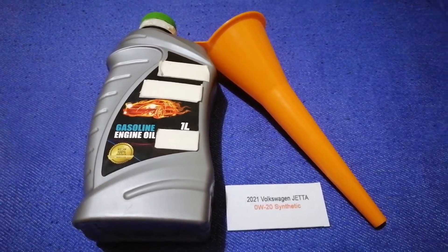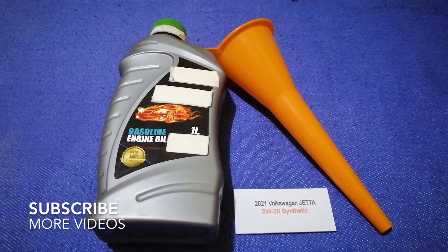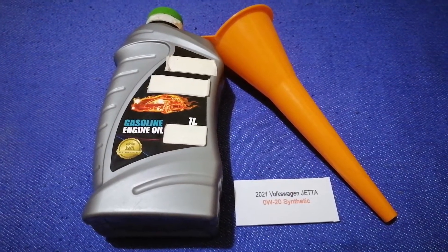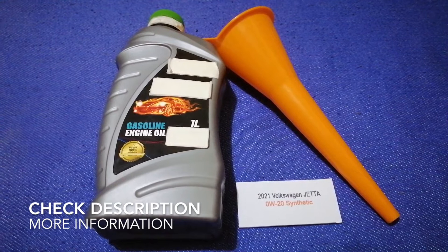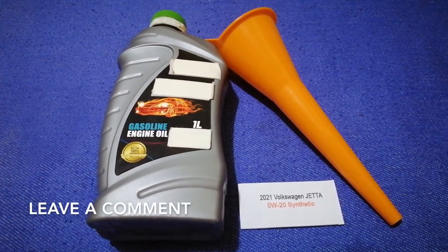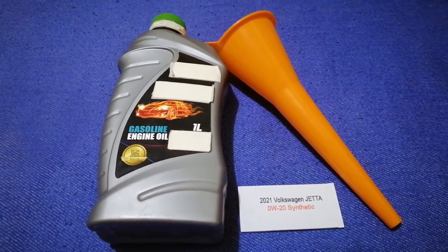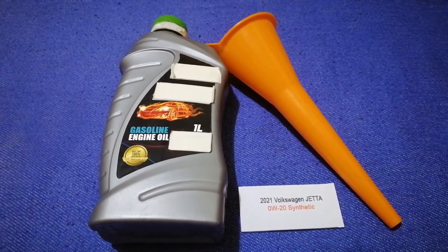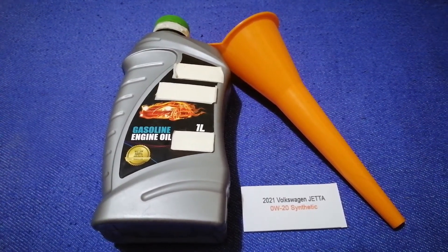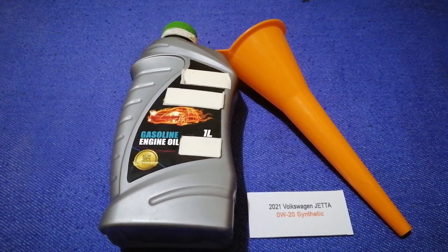Hey guys, welcome back. Today we are going to talk about the oil type for the 2021 Volkswagen Jetta. If you are looking for what oil to buy, I have already looked it up — check the video description and I will try to leave the info there as well. The oil type for the 2021 Volkswagen Jetta is 0W-20 synthetic.